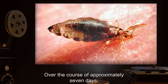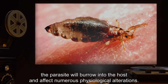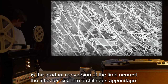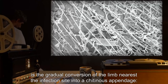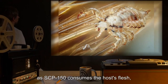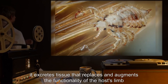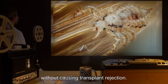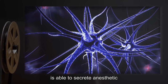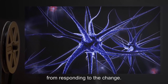Over the course of approximately seven days, the parasite will burrow into the host and affect numerous physiological alterations. The most glaring alteration is the gradual conversion of the limb nearest the infection site into a chitinous appendage. As SCP-150 consumes the host's flesh, it excretes tissue that replaces and augments the functionality of the host's limb without causing transplant rejection. It is suspected that SCP-150 is able to secrete anesthetic and immunosuppressant substances to prevent the host's body from responding to the change.